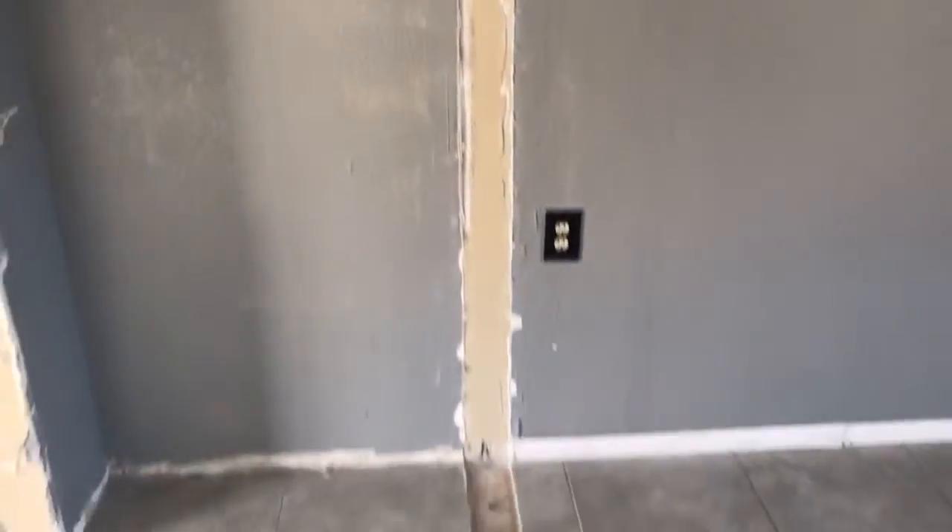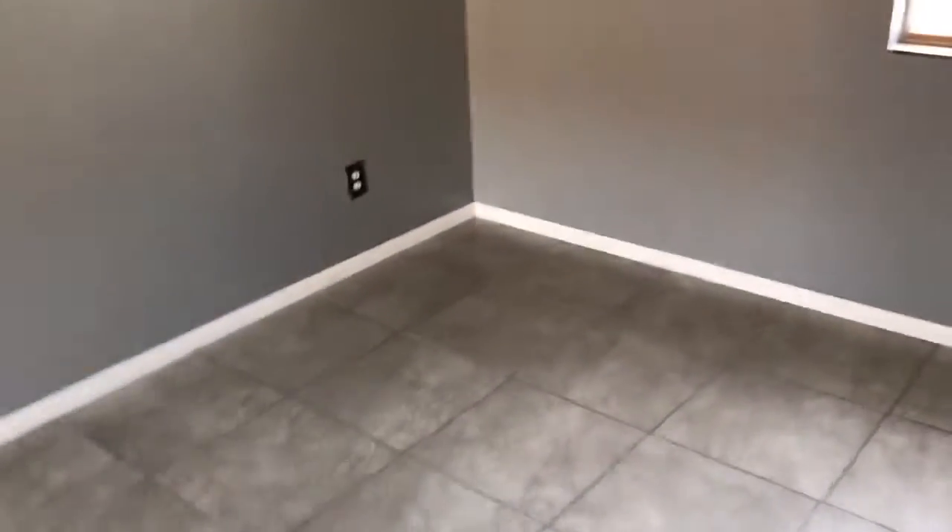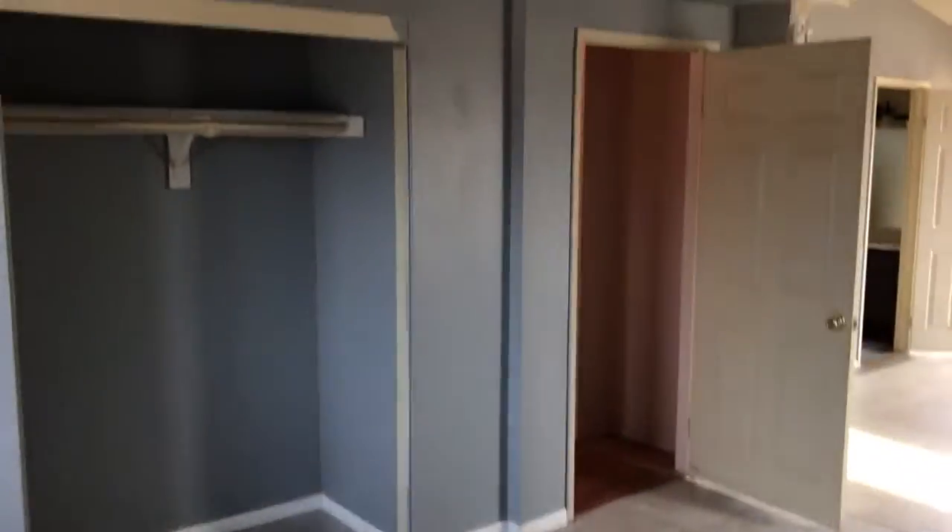I want you to focus on the room here and all the things that they did. It's going to be tough to get perspective, but I'll try to give it to you. This was a bedroom at some point — one of the bedrooms. That was the entrance to this bedroom, and that was the closet to this bedroom.